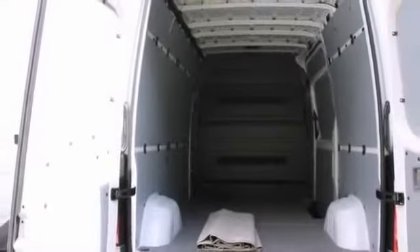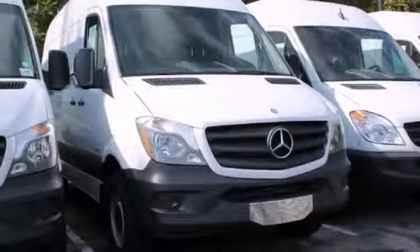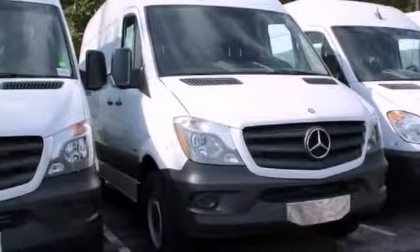A breathtaking example of pure vehicle design. Could be the cargo van of your dreams. Stop in and check it out today.